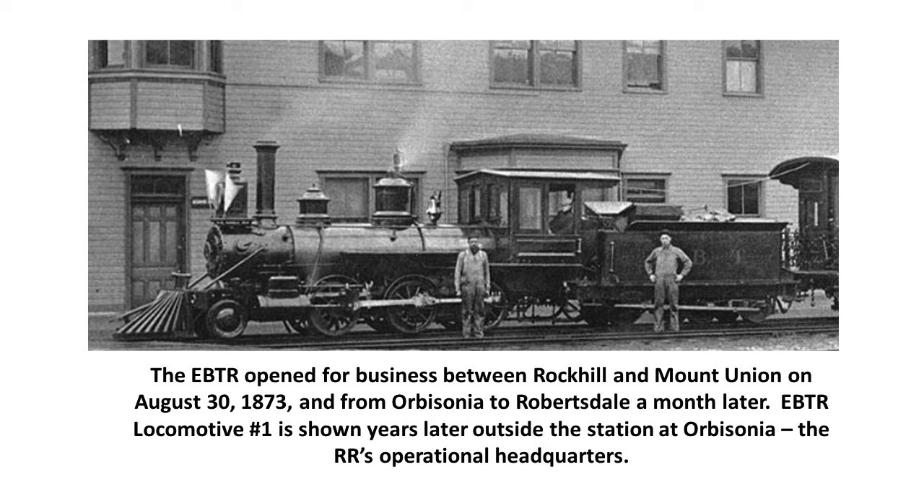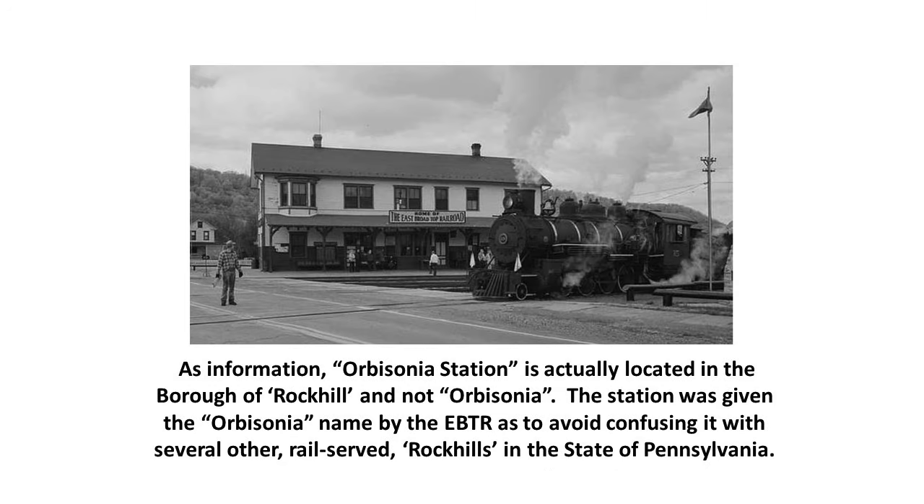EBTR locomotive number one is shown years later outside the station at Orbisonia, the railroad's operational headquarters. Orbisonia Station is actually located in the borough of Rock Hill, not in Orbisonia, which is a separate nearby township separated by a stream. The station was given the name Orbisonia by the EBTR to avoid confusing it with several other rail-served Rock Hills in Pennsylvania — if you shipped a car to Rock Hill, there was a good chance it might not go to the right one.